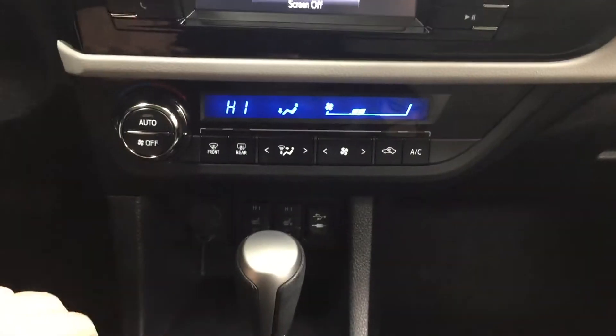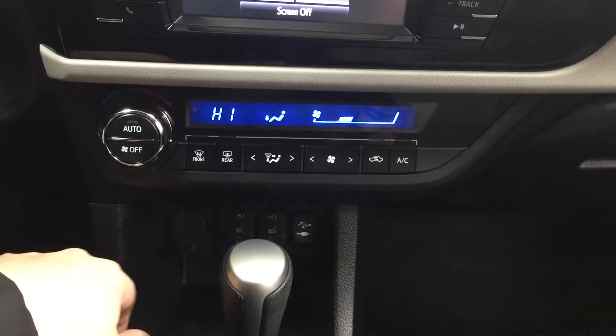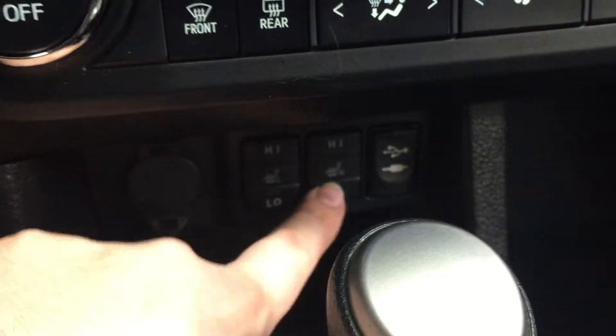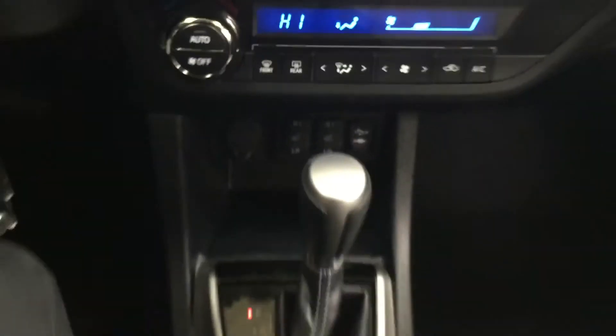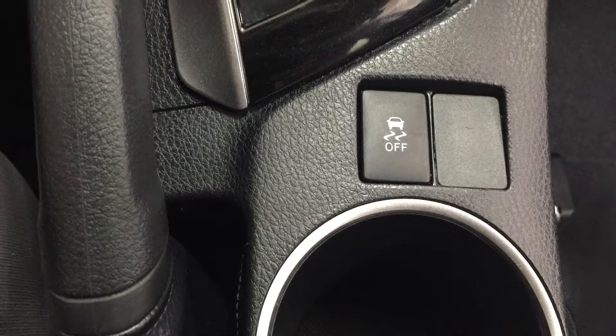You have your hazard lights and your automatic climate control settings located down below with your front and rear defroster. Underneath you have your power outlet with two heated seat controls for your driver and passenger, along with your USB and auxiliary port, mounted to an automatic transmission. You also have your traction control on and off.